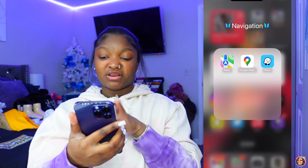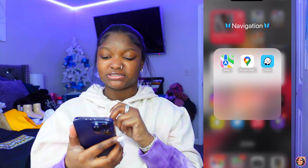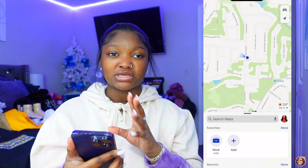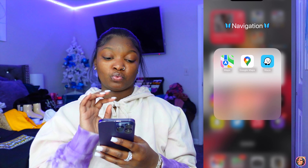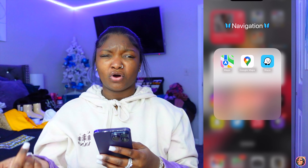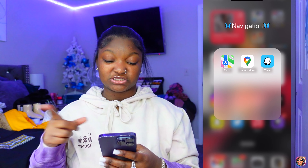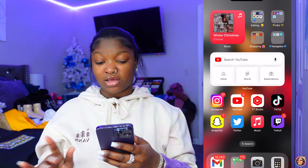I have three GPS apps: Maps, Google Maps, and Waze. I use Maps to find food close to me, Google Maps to see what's in the area, and Waze for the fastest route. If Waze says I'll get somewhere in 15 minutes and Google Maps says 20, I'm going with Waze. If you ever need a GPS, get Waze — it's way faster.